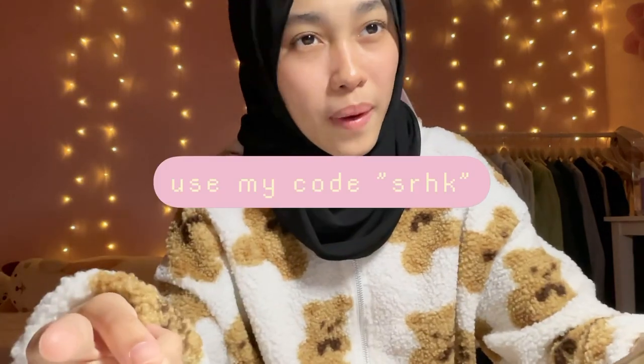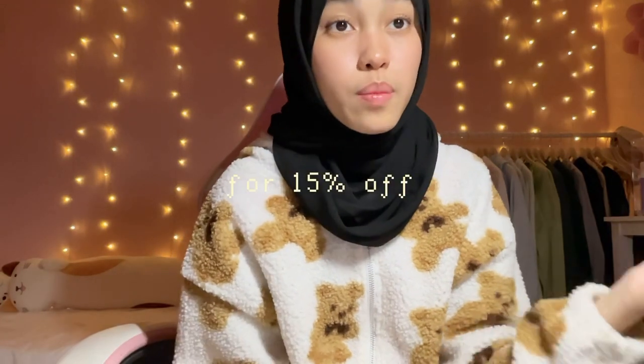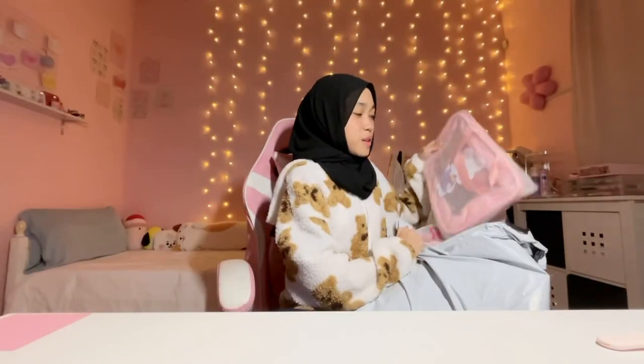Check out the Shein link in the description box! If you guys want to buy baju raya for day two or day three, you can literally just go there because they also sell baju raya — y'all still have time to shop. If you want to get 15% off, you can use my code SRHK. They're having up to 90% off sale and free shipping, so check out with my code SRHK!